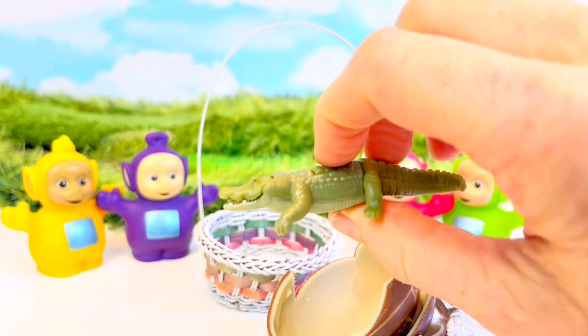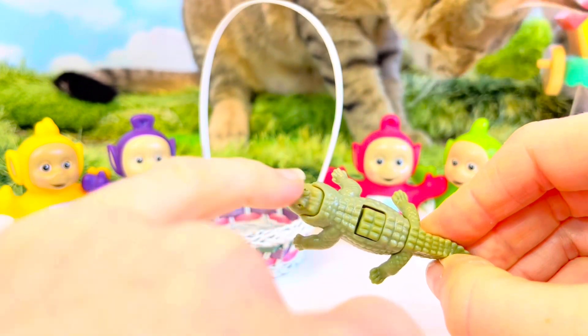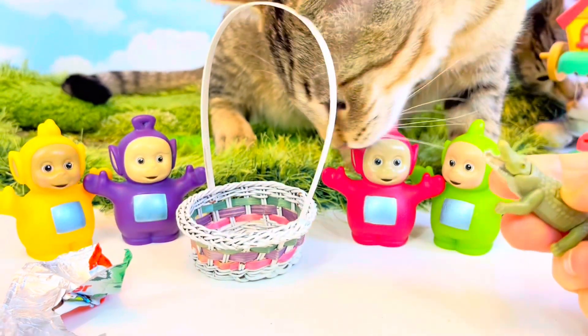I think it scared the kittens away. I believe this is a crocodile because it has a skinnier snout. No biting the toy kitten!